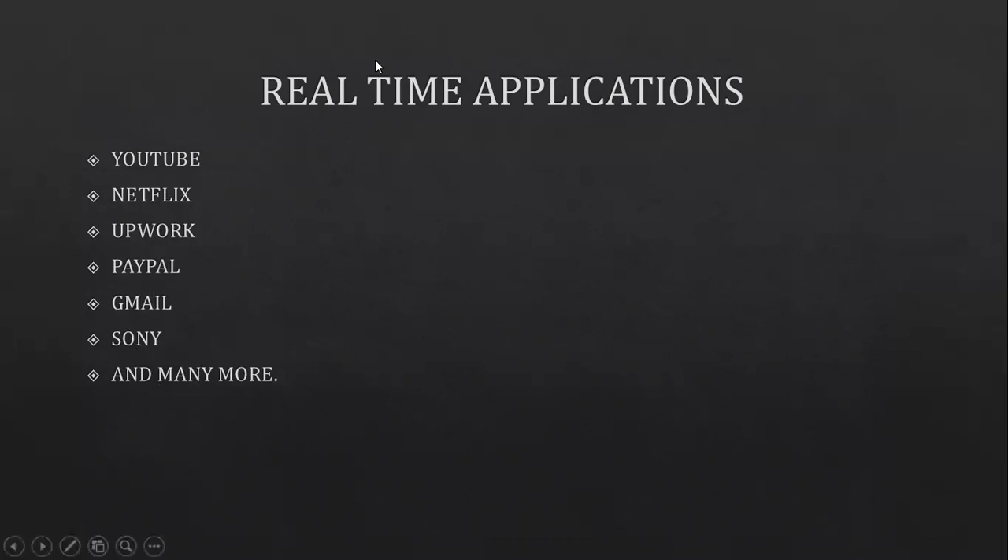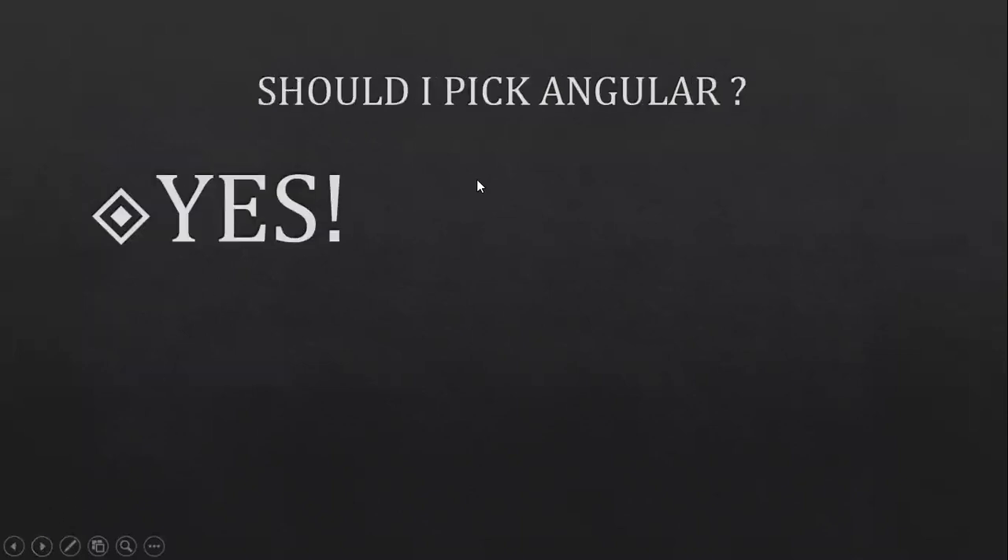So if you pick Angular for front-end development, is that going to help boost your career? Yes — it's going to help you understand things better, and you're picking something that's a hot tech these days. Should you pick Angular? Yes, because that's a wise choice. Angular is popularly used, and some of the most widely used web applications we listed are developed using Angular. If you're in a dilemma of whether to choose Angular or something else, choosing Angular is a wise choice — it's a booster for your career and it's going to benefit you in many ways.